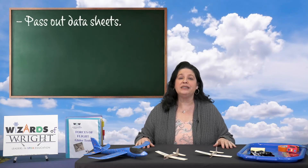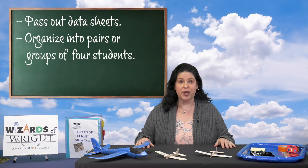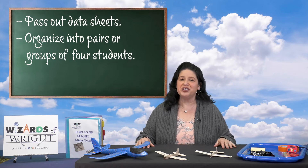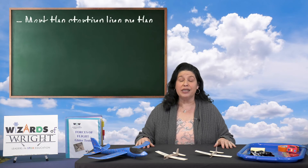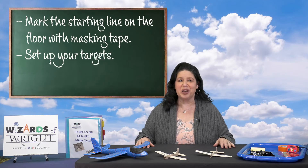Teachers, please give your students data sheets and organize your class into pairs or groups of four students. Students will all test their own glider, but the partner or group is good for discussion and brainstorming. We'll pause and wait while you do this. While we are paused, now would be a good time to mark a starting line on the floor with masking tape and set up your targets.